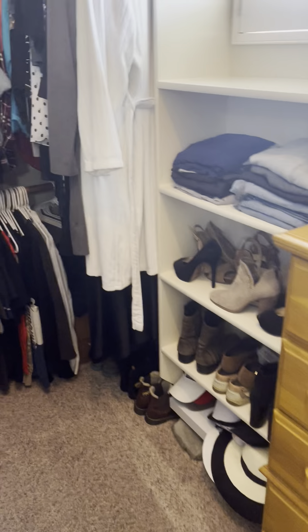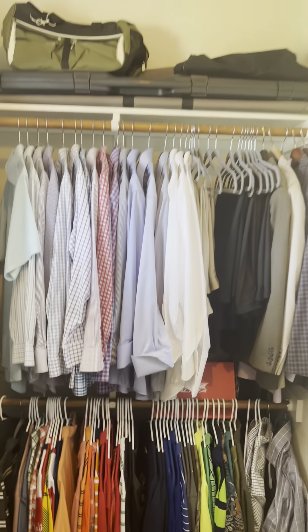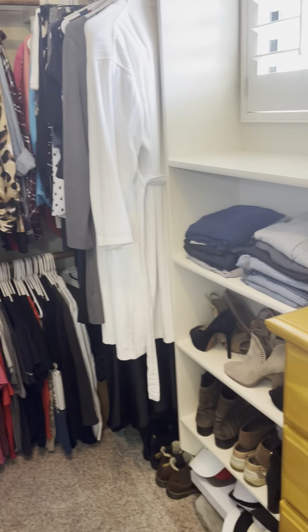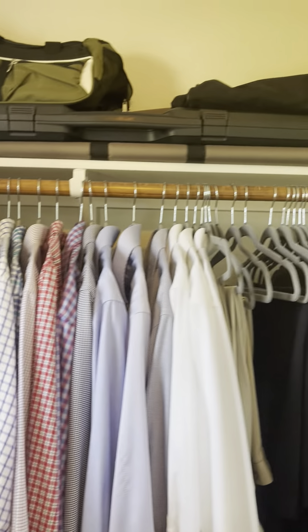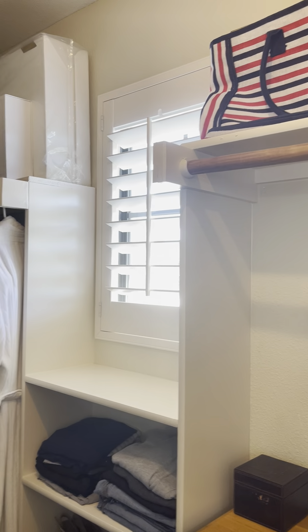This is going to be one of the closets here. It looks like these are built-ins — they go up and around, and this is a dresser that they fit in between the two built ends, with just a shelf up above and one below. Same custom shutters as well.